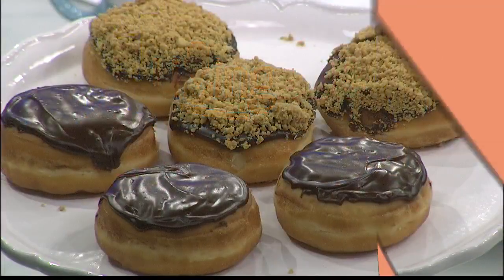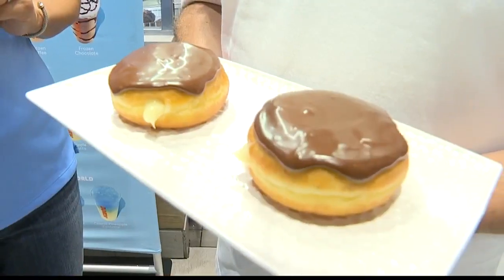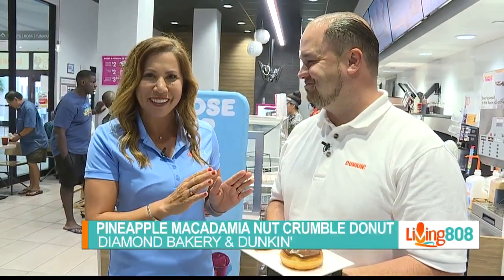We went behind the scenes to see it all come together. I want to dig in. Boston Cream Donuts are always the top seller here at the Kai Pearl Ridge Dunkin'. Butch, you guys want to do something to make this even better?